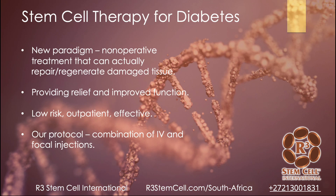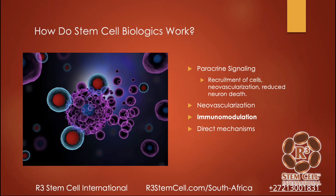Stem cell therapy for diabetes represents a new paradigm. It's a non-operative treatment that can actually help repair and regenerate damaged tissue in the pancreas. It can provide relief, improve function in individuals, and it's a low-risk outpatient treatment that has been shown to be very effective. Our protocol involves a combination of IV and potentially focal injections — for instance, IV works great for diabetes itself, and injections into the legs can be very beneficial for neuropathy. That's called a hybrid treatment.